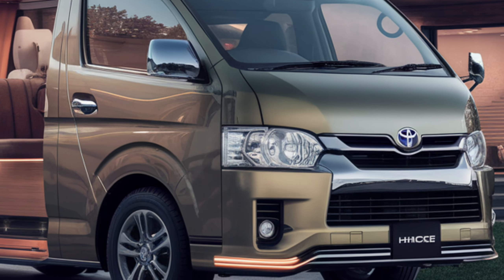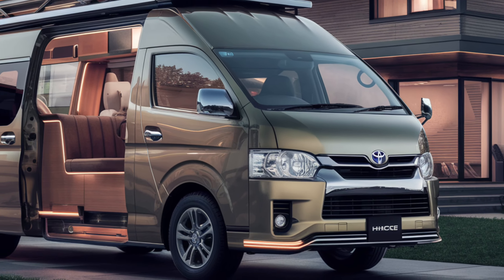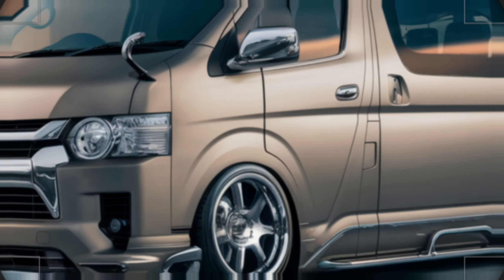Pricing varies based on trim levels and features. Availability depends on your region. Keep an eye out for local dealerships.